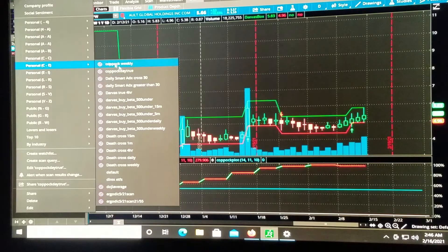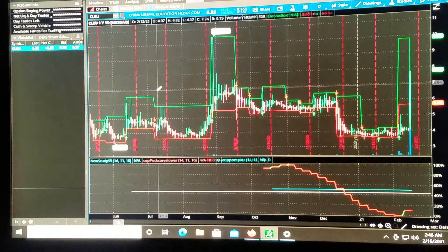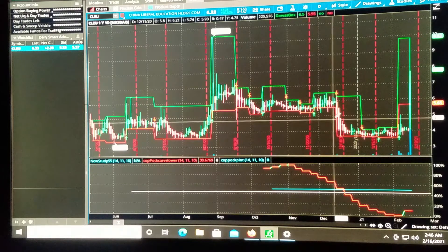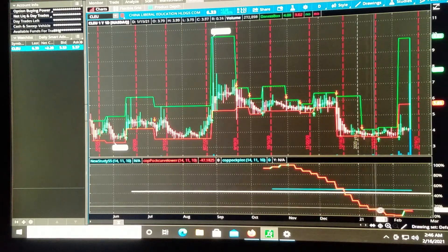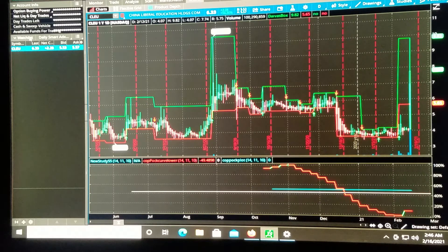Let's check out what is above 30 on the ADX. Let's see LEU — China Liberal Education Holdings. Of course it crossed below the Kapok curve; it must be coming back up now.